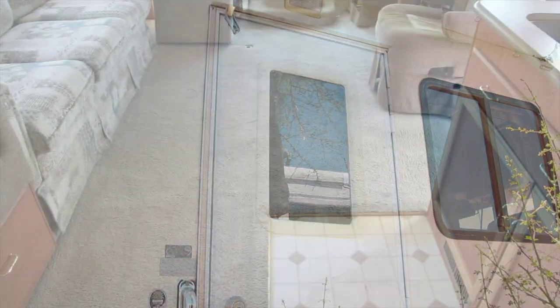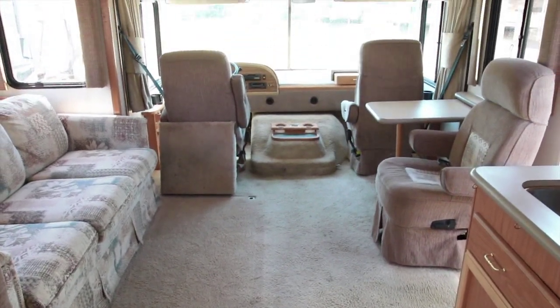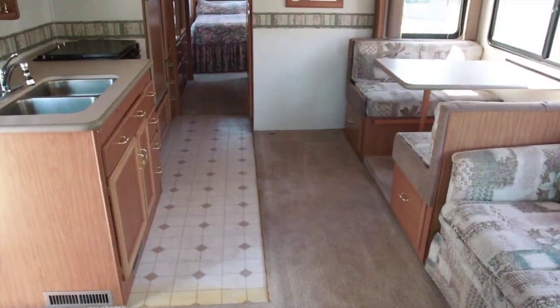As we enter this RV, we walk into a very open area. Looking at the front, looking at the back.